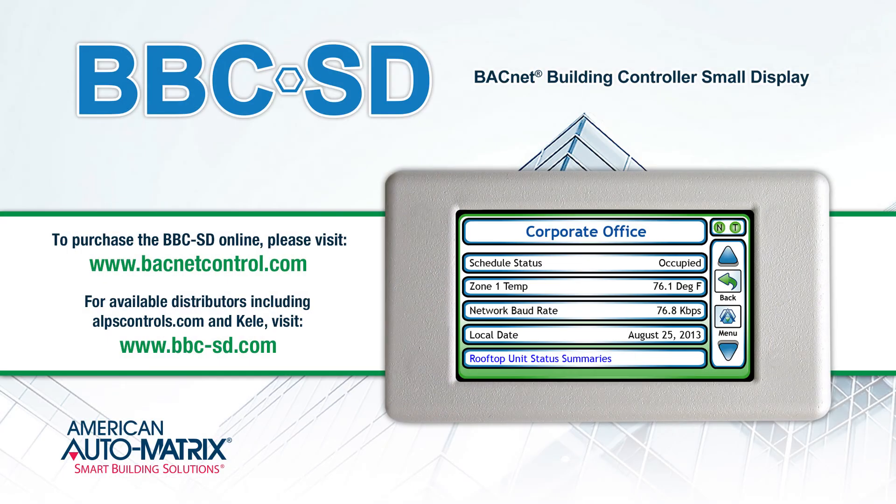To purchase the BBCSD and its configuration software, BBCSD Pro, online please visit www.bacnetcontrol.com. For available distributors, including alpscontrols.com and Kelly, visit www.bbc-sd.com.